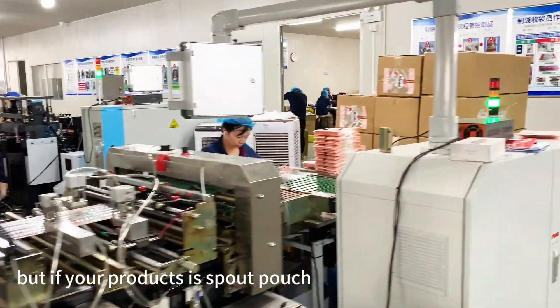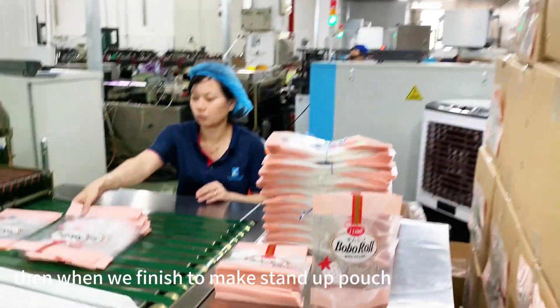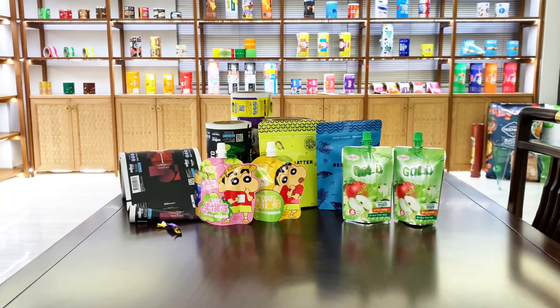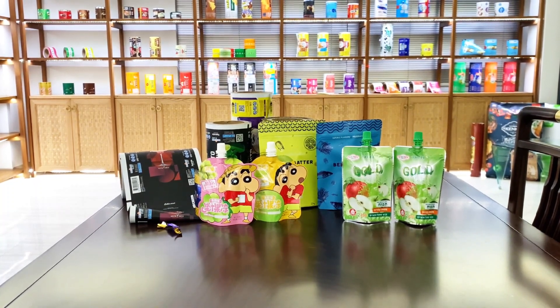But if your product is a spout pouch, then when we finish making the stand-up pouch, we need to add a spout. This is the whole process of our production. Thanks for watching.